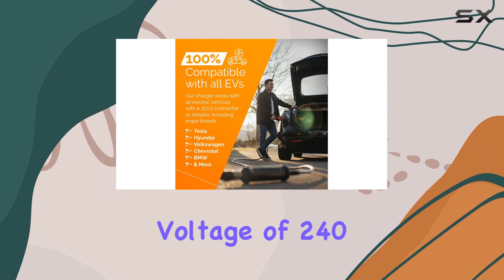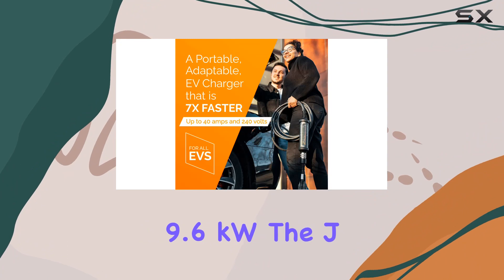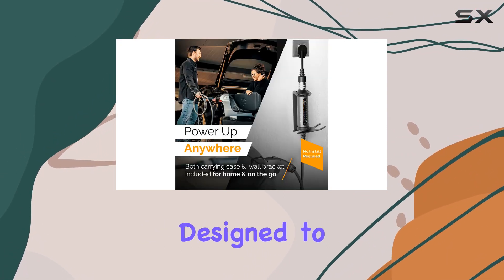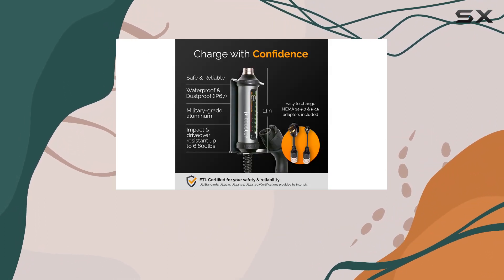With an input voltage of 240 volts and a charging capacity of 40 amps at 9.6 kilowatts, the J Plus Level 2 EV Charger is a powerhouse. It's designed to deliver efficient charging whether you're using 120V or 240V.